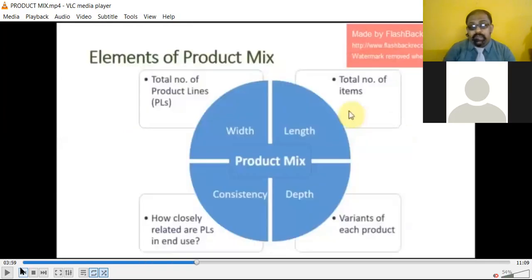These are the four elements of the product mix: width of the product, length of the product, depth of the product, and consistency of the product. Width is the total number of product lines. Length is the total number of items the company is producing. Depth requires studying the product in detail about quality, ingredients, life, and materials — it is the variant of each product.